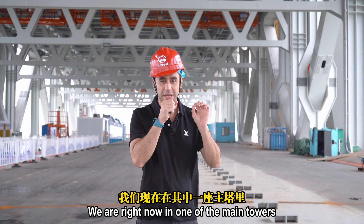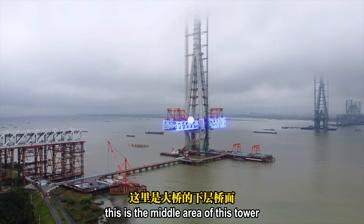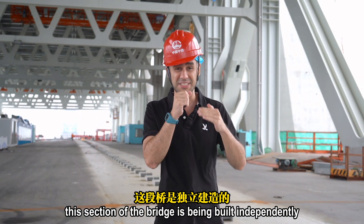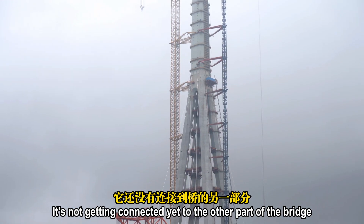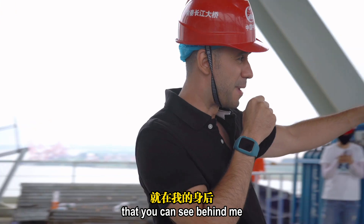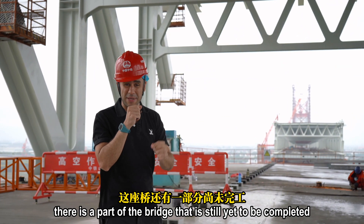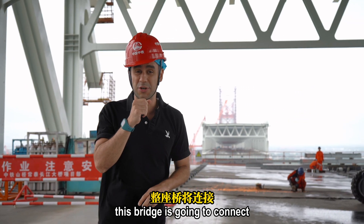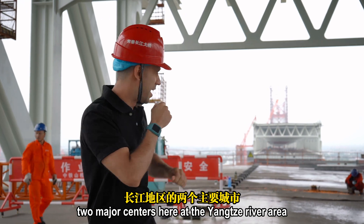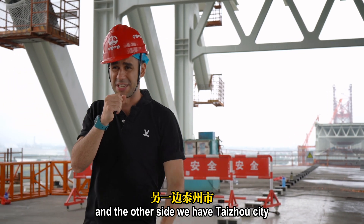We are right now in one of the main towers, in the middle area of this tower. This section of the bridge is being built independently — it's not yet connected to the other part of the bridge visible behind me. There is still a part yet to be completed. This bridge is going to connect two major centers: Shanzhou City on one side and Taichou City on the other.